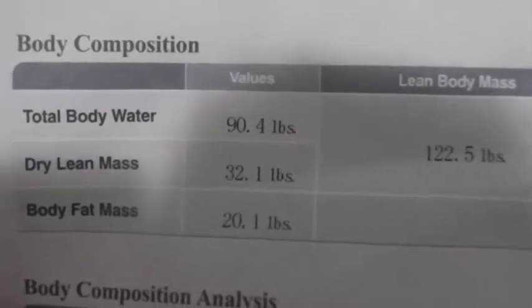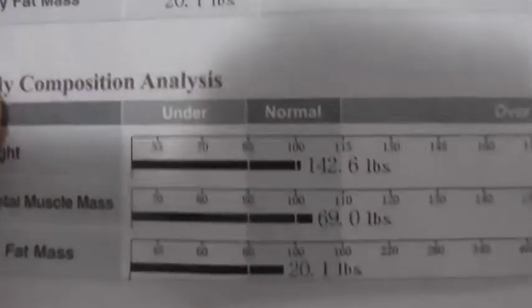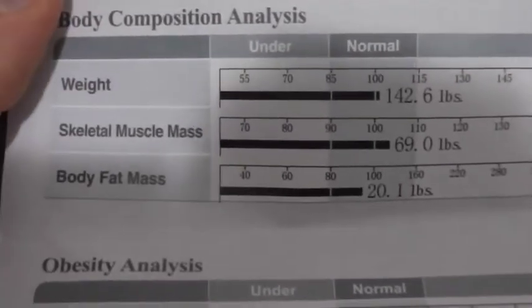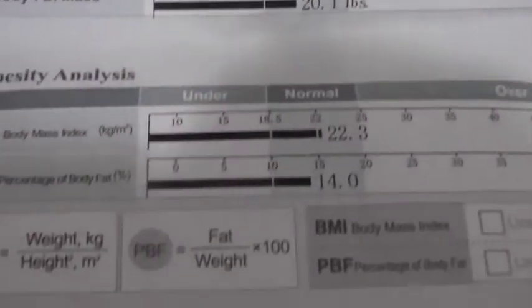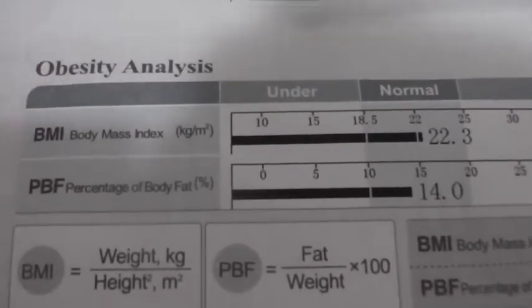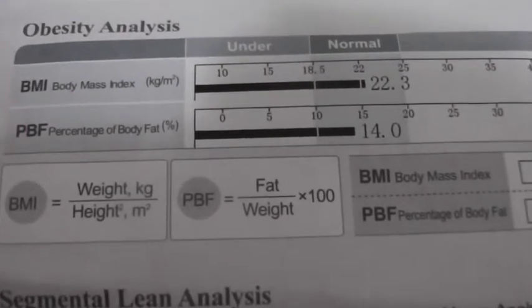This is my total body water, dry lean mass, body fat mass, skeletal mass. Body fat mass was 20.1 pounds, body fat was 14%. I know I've dropped body fat as well, I just don't know what it is — I haven't done the new test yet.